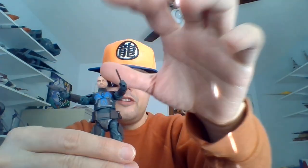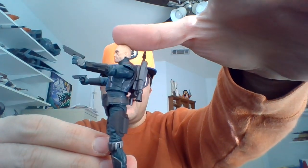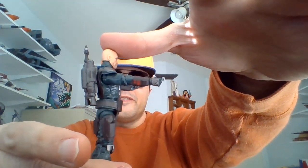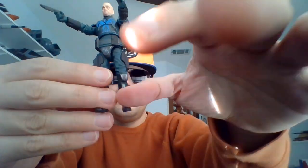I went ahead and decided to have him with his helmet off for starters. He's got his Wester 35s in each hand — one for his left and one for his right. Nice tight joints.